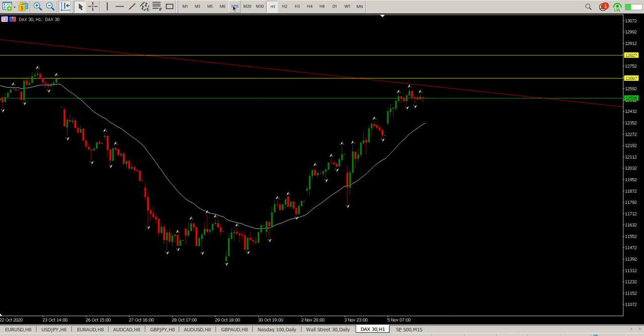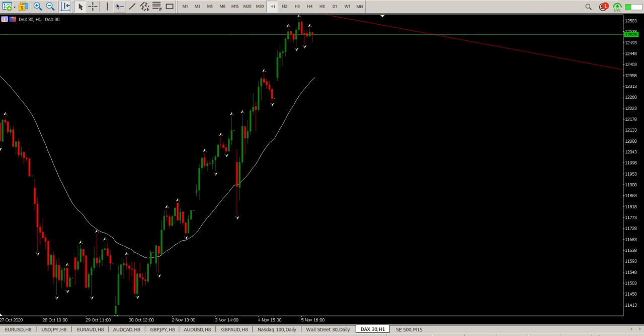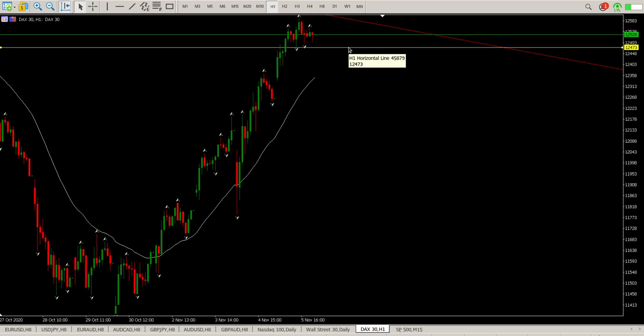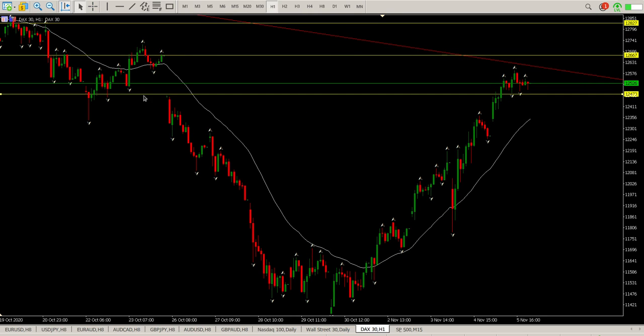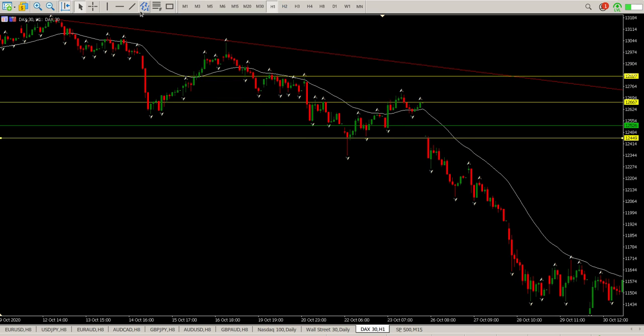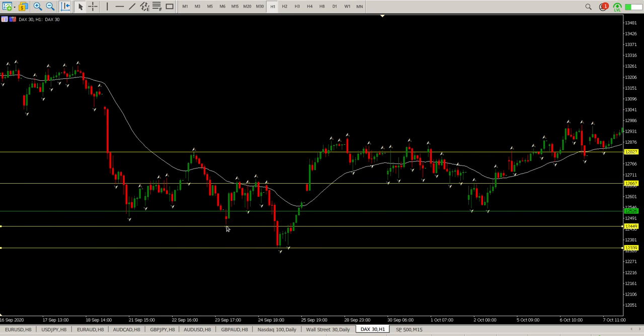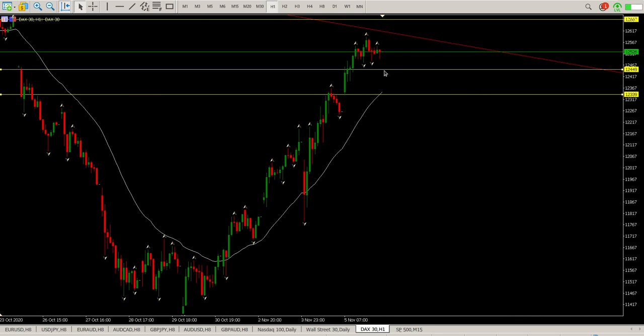We're looking for a break here. We actually have a break to the downside already — price is at 12460 at the moment. So we do have a break to the downside. I think probability-wise, what you want to do is just line up with these inside tails. There's the first one, there's the second one — swinging across to the right, those are two perfect areas.